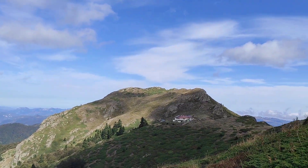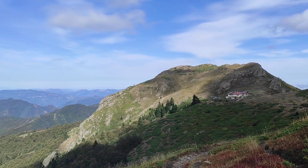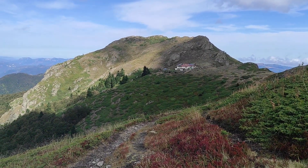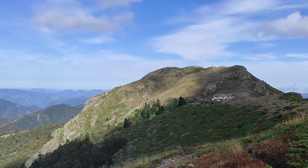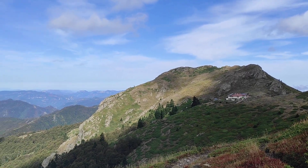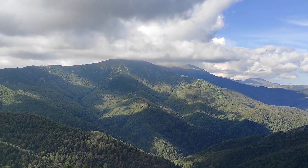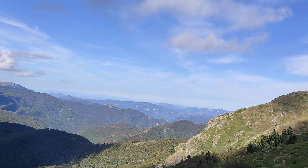We believe — Stasi and I — that maybe on this peak there, in ancient times during the Thracian tribes era, there were some fortifications or some kind of small fort or castle. It's going to be interesting to find out more about it.